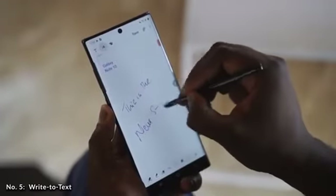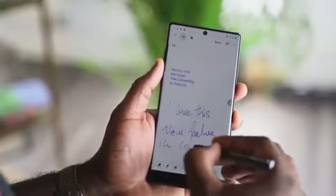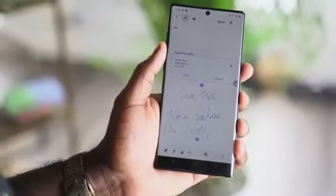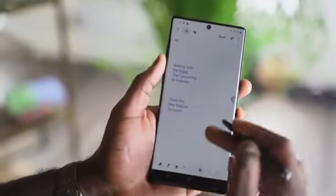Our next feature is something called Write to Text, which is fantastic if you use the S Pen a lot like I do. You've got the ability to write chicken scratch and transcribe it into text, which is great to send off to people via email, text messages, or whichever avenue you want. You can use it with the Samsung Note app as well as the screen off memo feature.